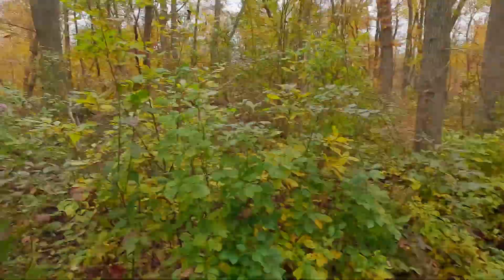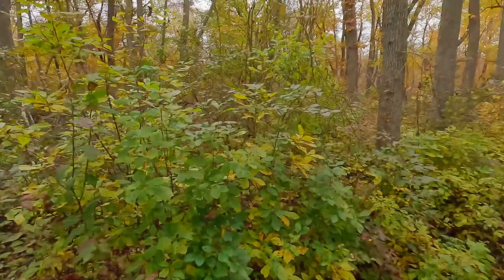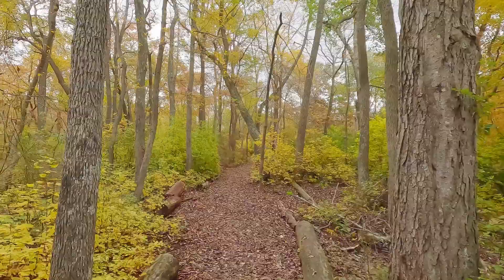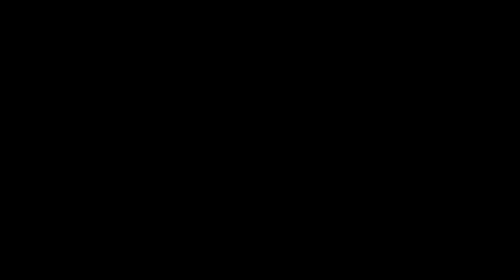These woods are just wonderful — I could stop and take a shot almost anywhere and get something worth keeping. I'm going to keep walking to see if I can find a truly outstanding composition, but it's going to be hard to beat what I just took. I'm a very happy man right now.